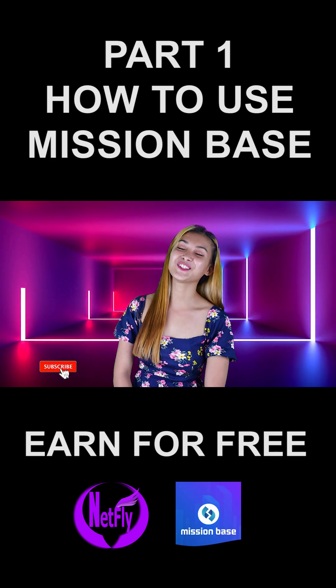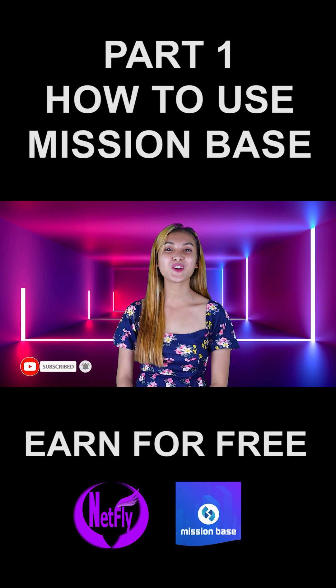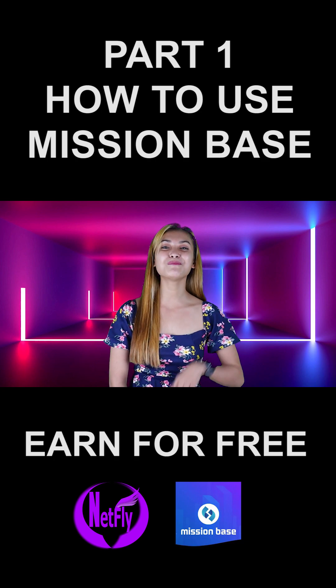Hi, I'm Heart. Today, I'm about to introduce to you an application that will help you to earn money. Let me present to you the mission-based app.